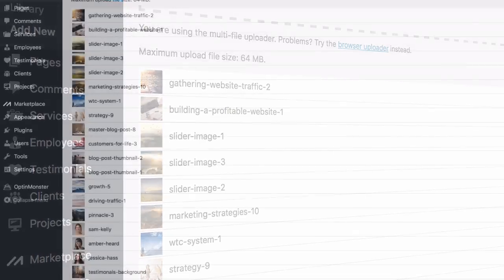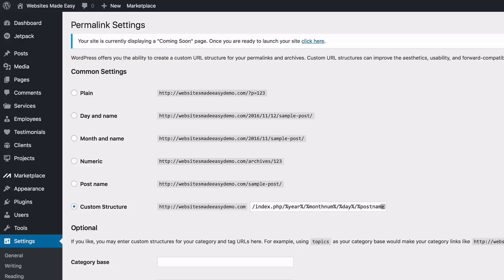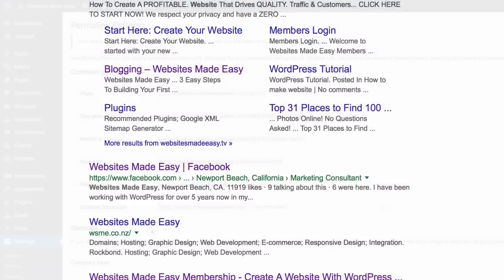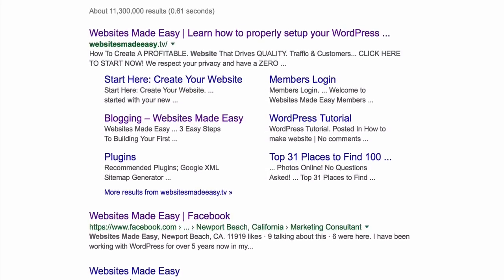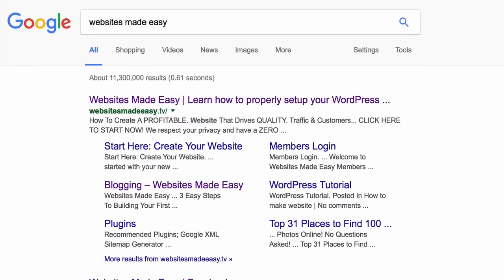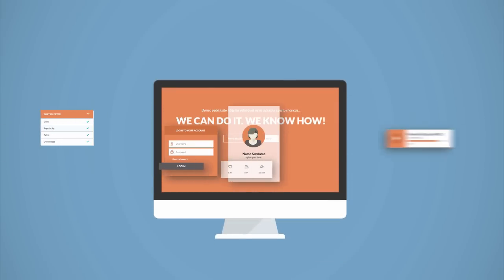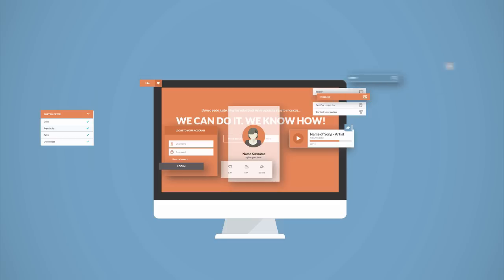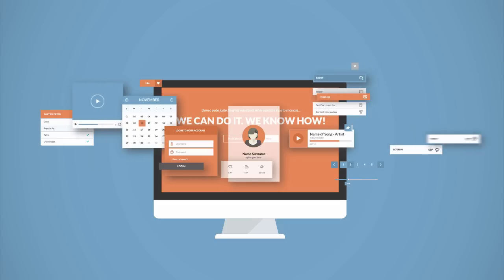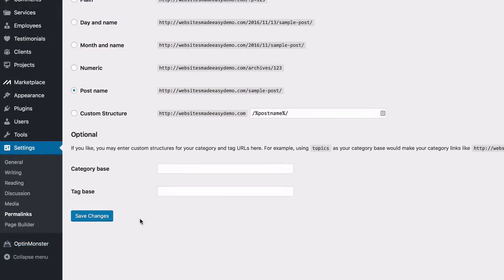Before you go ahead and change the slider images, head back to Settings and click on Permalinks — pay real close attention here, these settings are very important. Go ahead and select 'Post name.' What this does is make sure your website post and page links are properly set up so search engines and your audience can find you online. It creates very specific navigation in terms of what your pages and posts are about, allowing people and search engines to find you based on specific search queries. This is crucial for search engine optimization, so make sure it's set to 'Post name' and save changes.